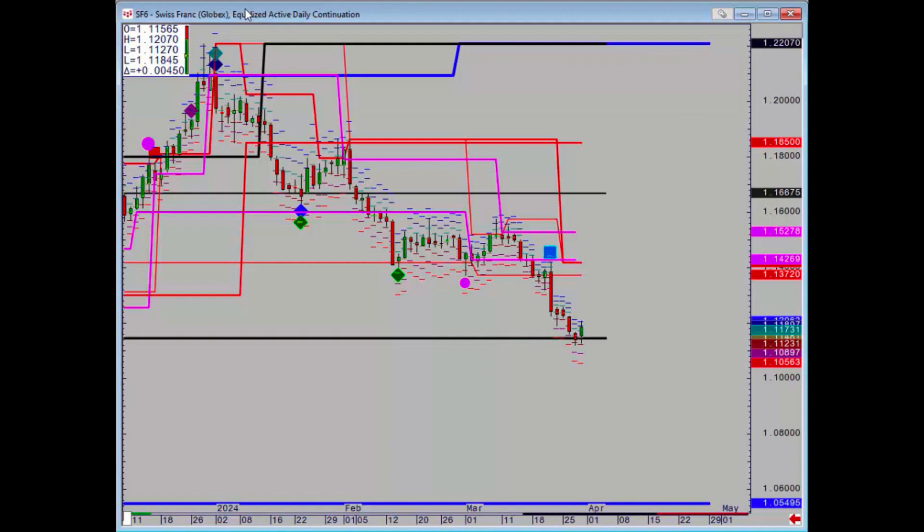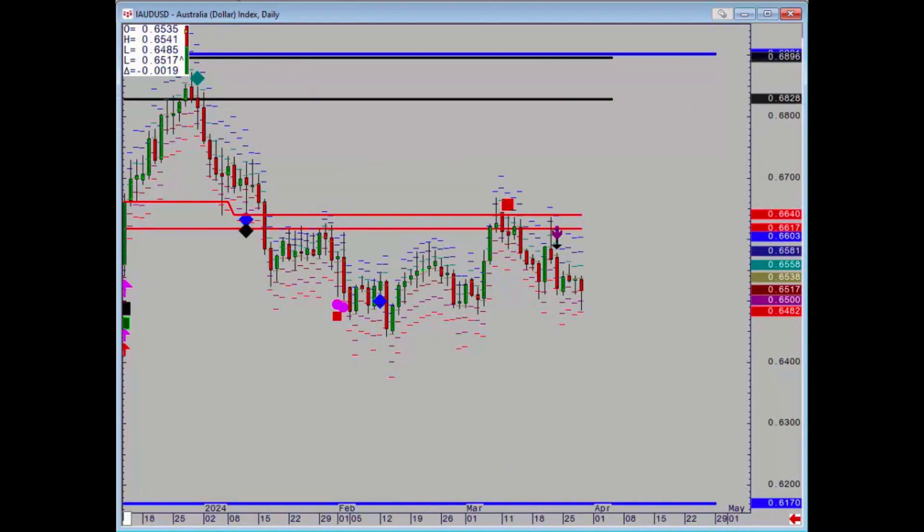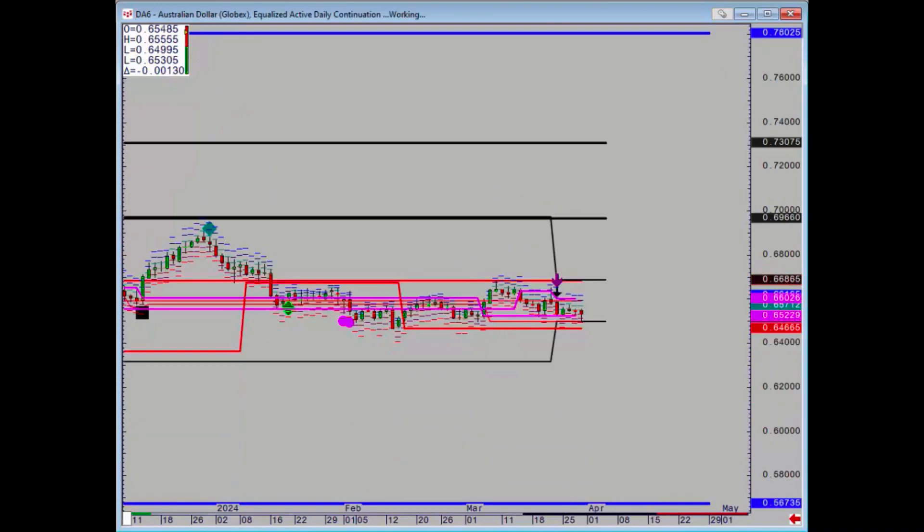If we take out Thursday's low then we can target 105.49 and a half on dollar Swiss. Aussie dollar — again no close reference points. We got a negative last week on the futures and we've held that weekly level.